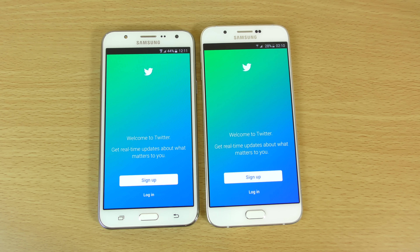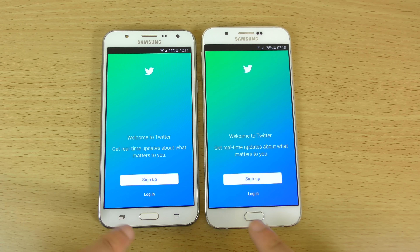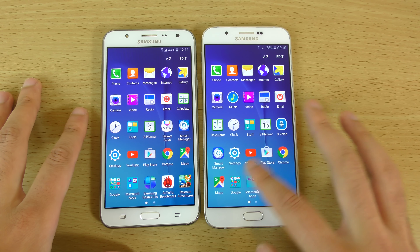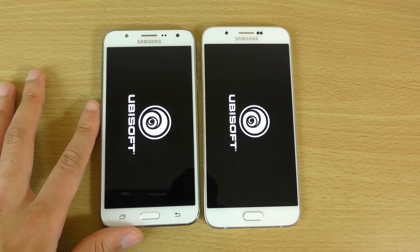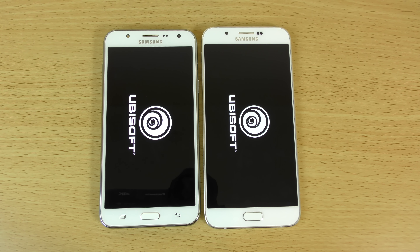And YouTube — J7 again, very nice. And Twitter — J7 again. So I'm probably going to give this to the J7 actually when it comes to the day-to-day. It seems to be opening up stuff a little bit faster.